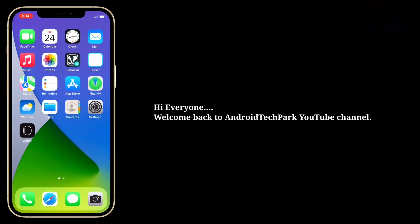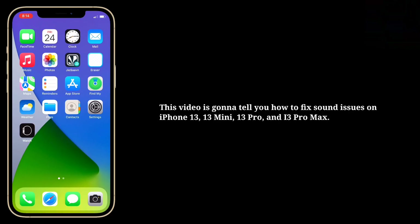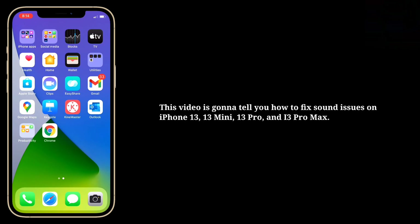Hi everyone, welcome back to Android Tech Park. This video is gonna tell you how to fix sound issues on iPhone 13, 13 mini, 13 pro and 13 pro max.